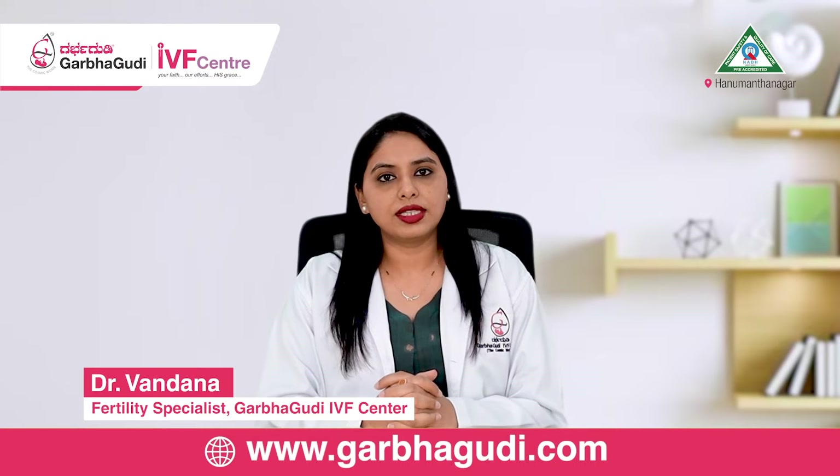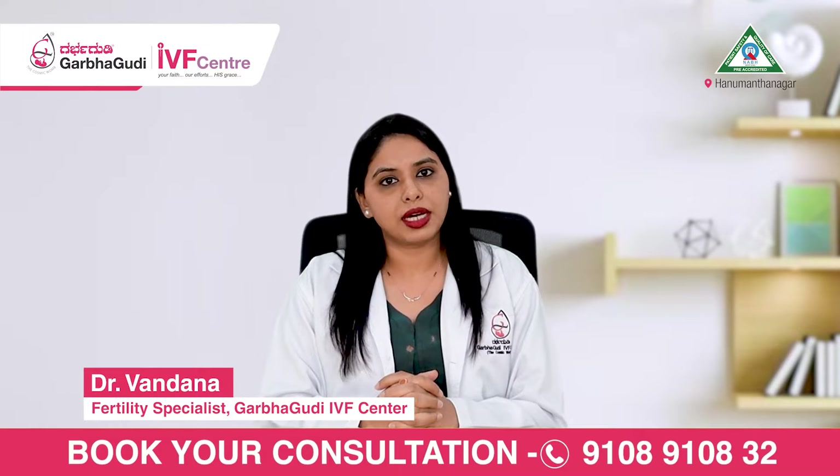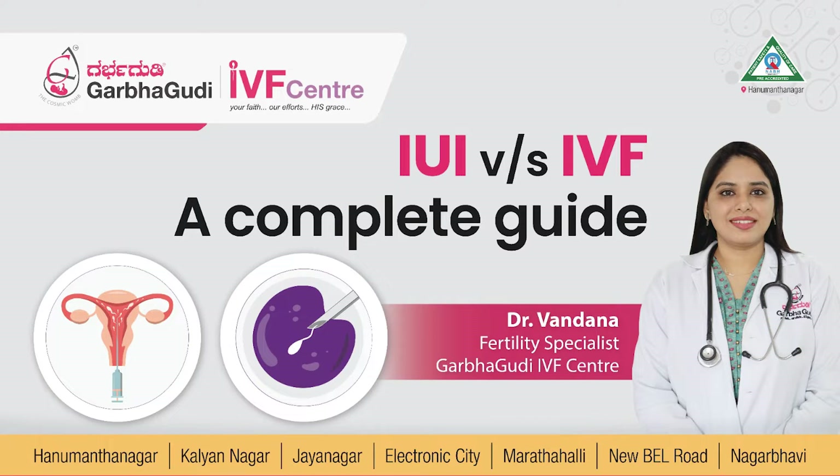Hello everyone, my name is Dr. Vandana Ramanathan. I'm a fertility specialist with Garbagodi IVF Center, Marathalli branch. Today I'm going to be discussing with you about the difference between IUI and IVF.